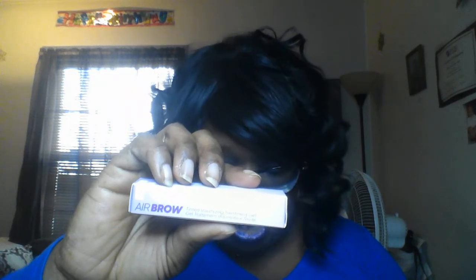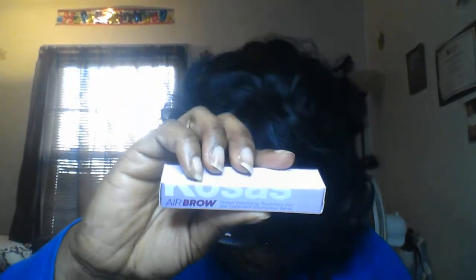Next, from Kosas, we have the Air Brow Tinted Volumizing Treatment Gel. It's a clean, mousse-y gel for airy, feathery brows, boosted by hair care actives that condition and support full brow health. This is $22.00, and that Aether Beauty palette was $48.00.